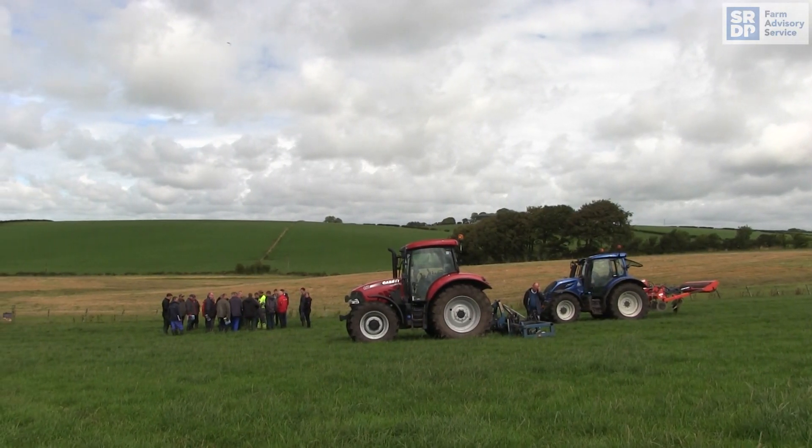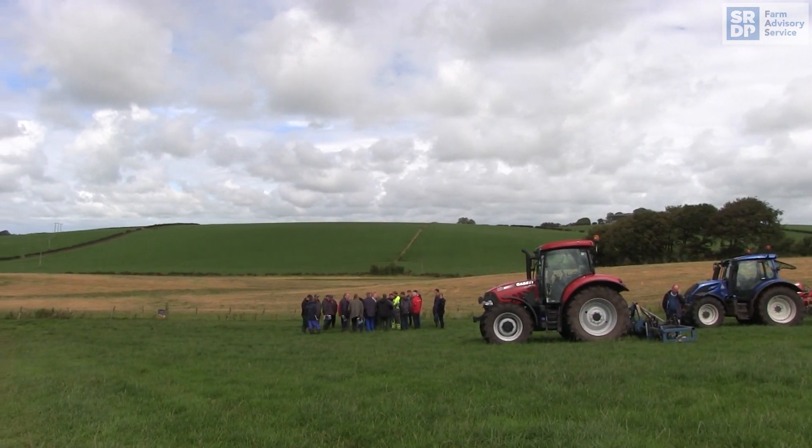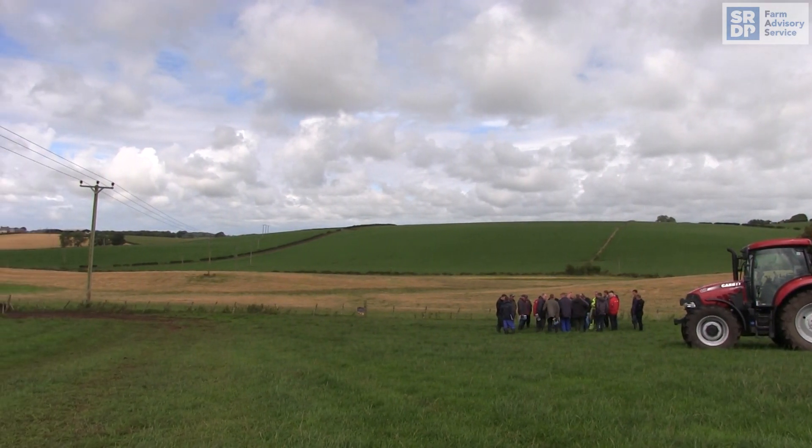Grass-wise, there's 260 acres of first cut, 180 of a second, and this year we're doing 80 acres of third cut just because of the year it's been. Stocks are low.